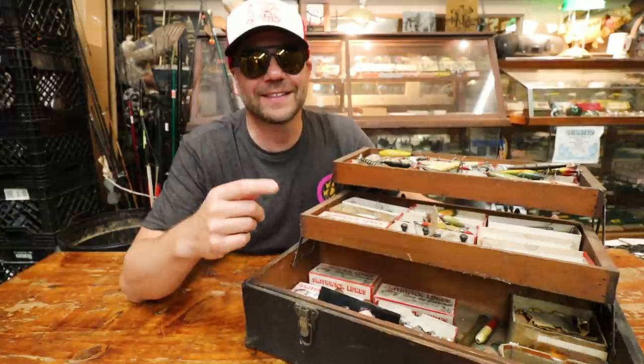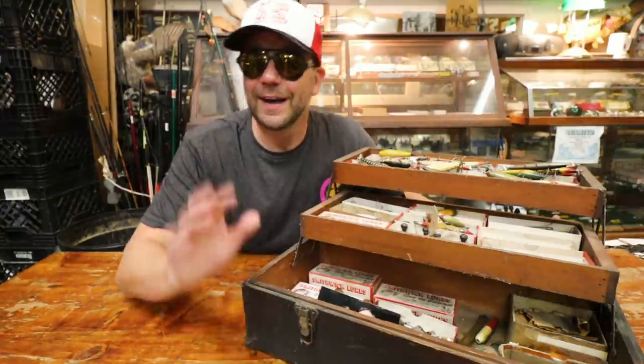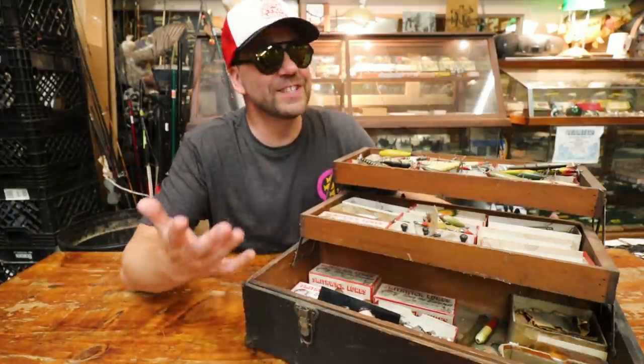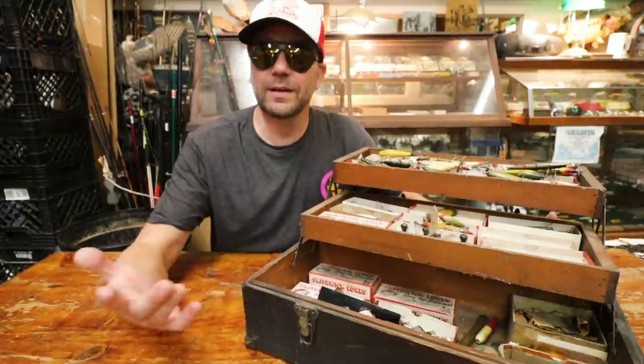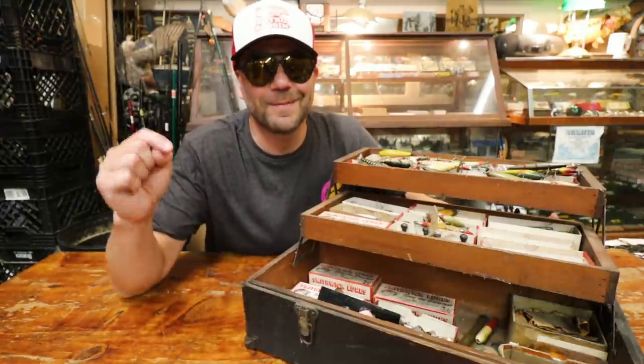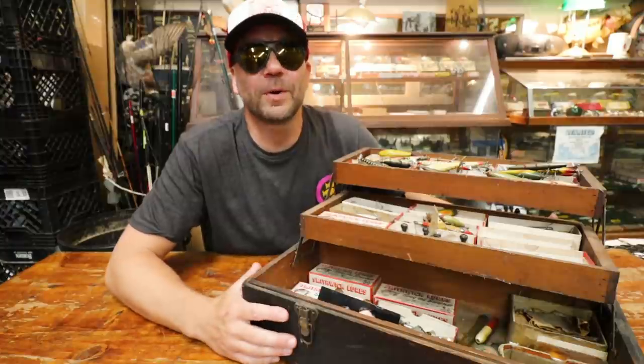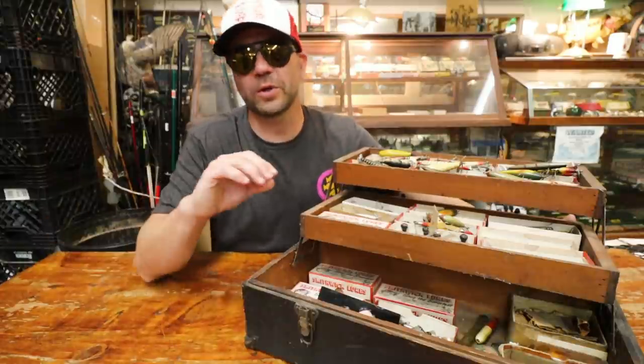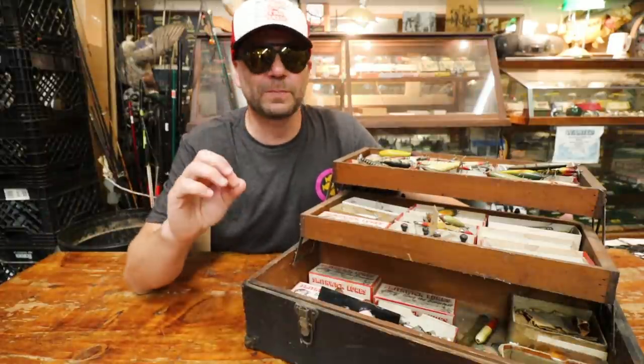By the way, if this is your first time hitting Retro Bassin and you like to fish it old-school — I'm talking classic rods, reels, lures, equipment from fishing days gone past — stick around, consider subscribing, and be sure to hit that bell icon, otherwise you won't know when we post a new video like this one.